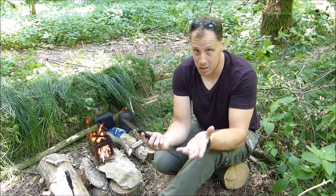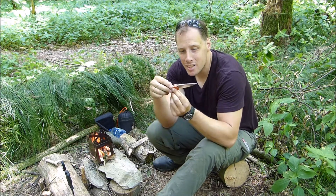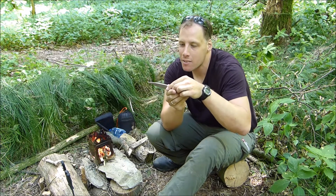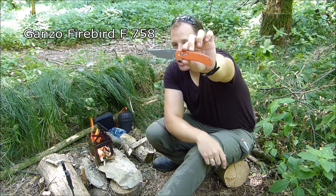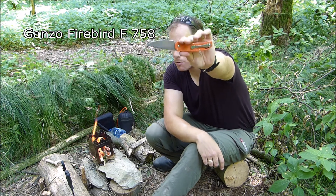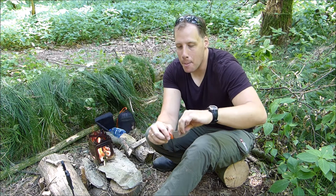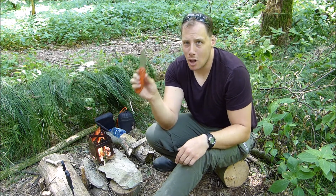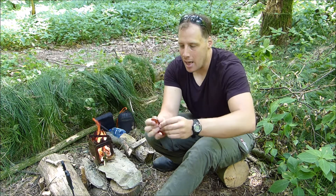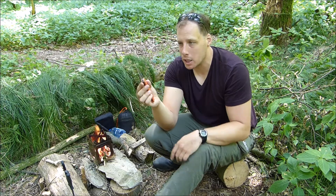However, recently it got some competition. This is the competition — it's the Ganso Firebird F758. I've gotten it in orange so I can more easily find it when it's in the backpack. This is my most favorite budget knife. It just operates flawlessly — it never fails to arrest the blade, it never fails to open or deploy quickly.